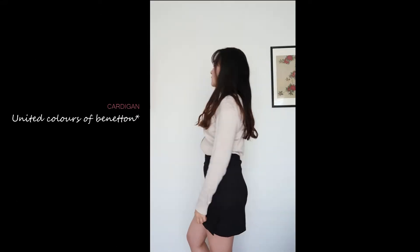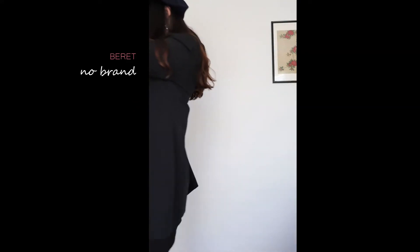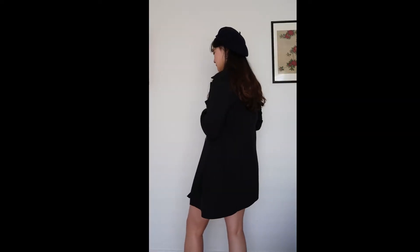For outfits, I focused on this neutral beige cardigan and paired it with black. While editing, I realised that most of these items are either pieces I sourced from my parents' closet, or no brand items, so my tags won't be very informative.